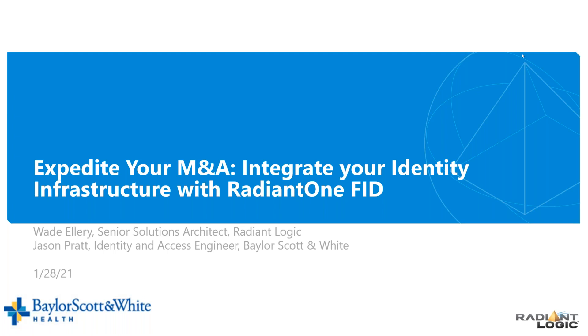Hello, and welcome to today's webinar on Expedite Your Merger and Acquisition: Integrate Your Identity Infrastructure with Radiant One Federated Identity. My name is Kim Locke, and I'm with Radiant Logic. I'll be your moderator for today's program.